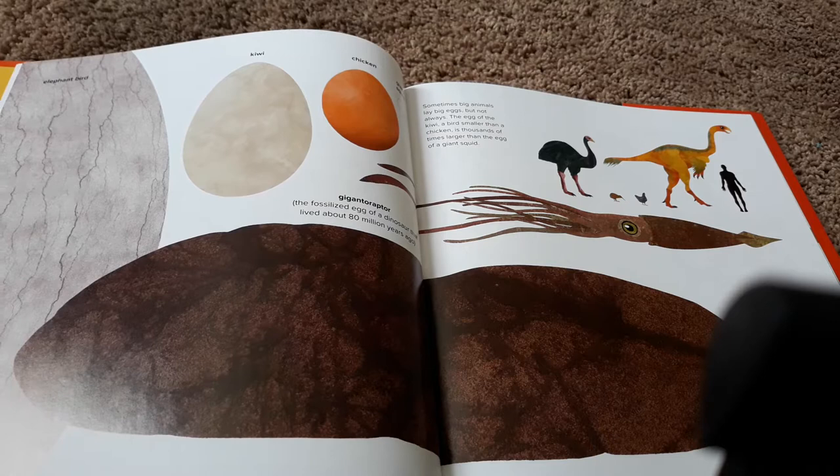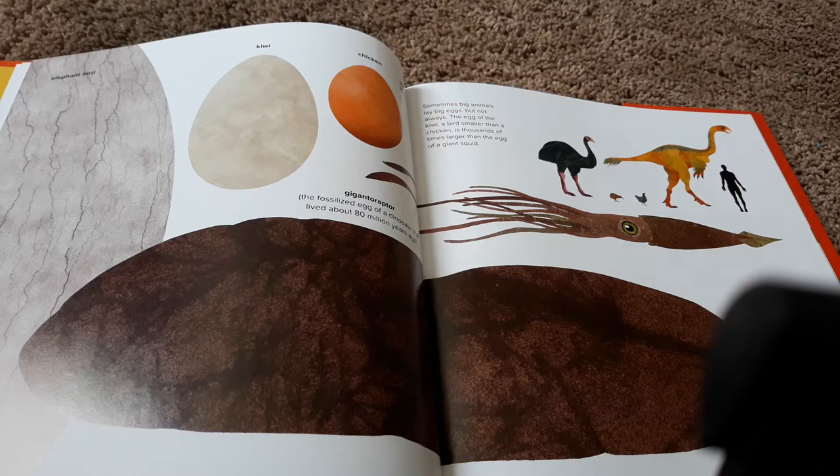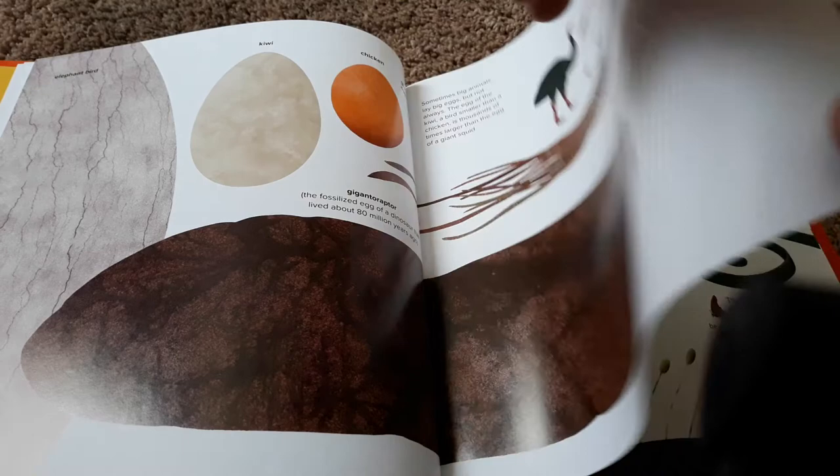Sometimes big animals lay big eggs, but not always. The egg of the kiwi, a bird smaller than a chicken, is thousands of times larger than the egg of a giant squid. The elephant bird, kiwi, chicken, gigantoraptor, and giant squid are pictured at the same scale as an adult human.